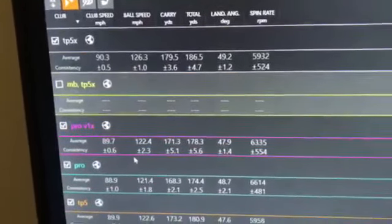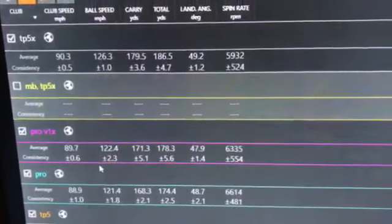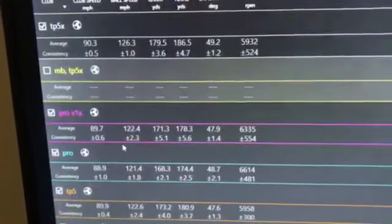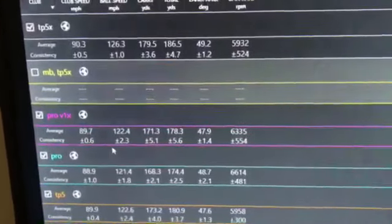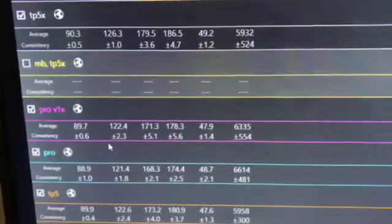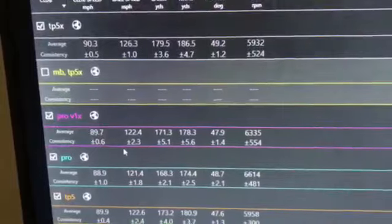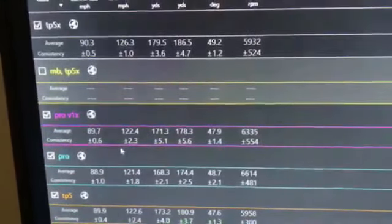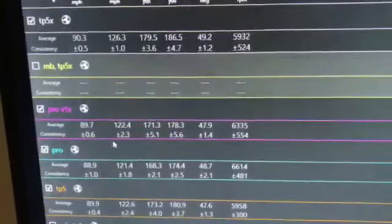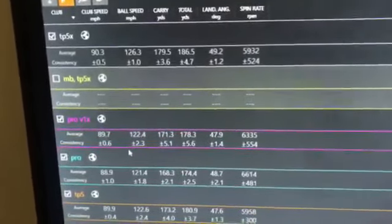Spin rate is marginally higher but the stopping distance is almost exactly the same. With the Pro V1X, ball speed drops a further mile an hour, carry distance is down by 3 yards, total distance is down by 4, and land angle is slightly steeper with spin rate upward. The TP5 is very comparable to Pro V1X — 122.6 ball speed, carry distance is 173, only 2 yards difference from the X, total distance up by 2 yards. But the spin rate is down again. TaylorMade have been able to bring that spin rate down, which for some people who spin the ball too much would be great. For me, with this particular iron, those spin rates are marginally too low.